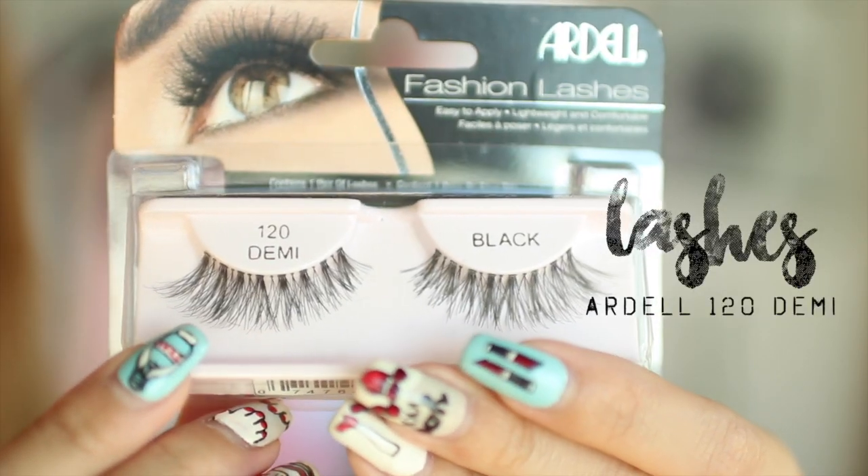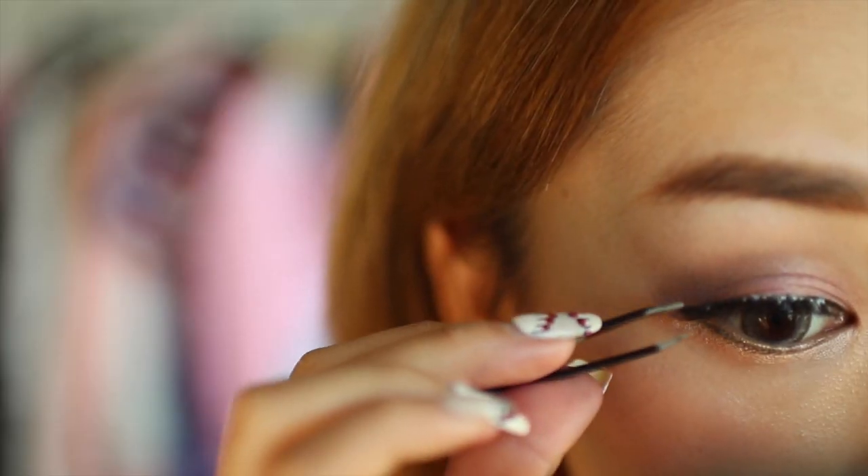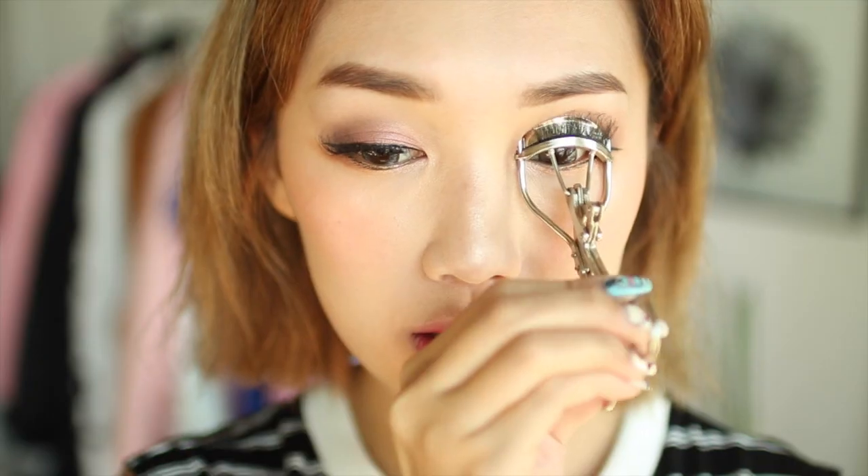These are my favorite lashes at the moment — they are the Ardell 120 Demi Lashes. Then just take your favorite eyelash curler and give your lashes a quick pump, and it should look really natural and sweet.